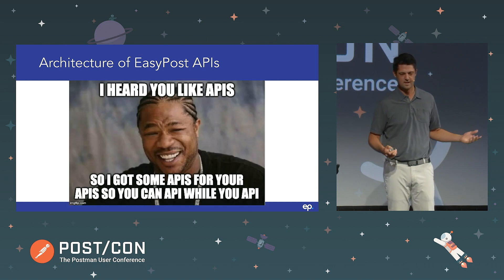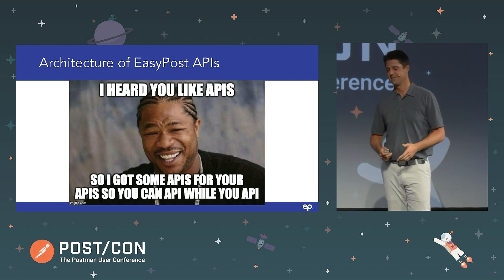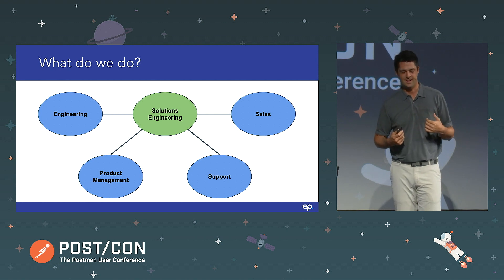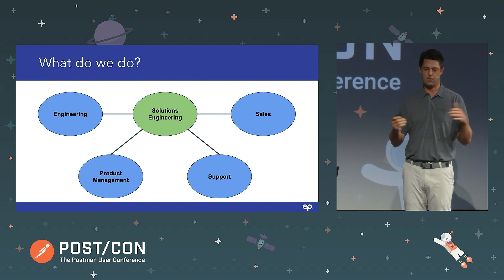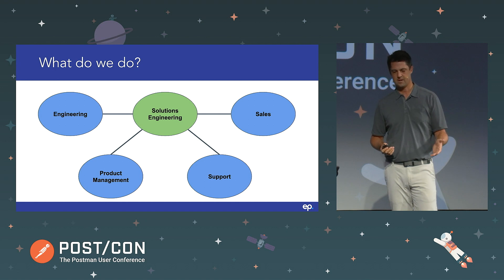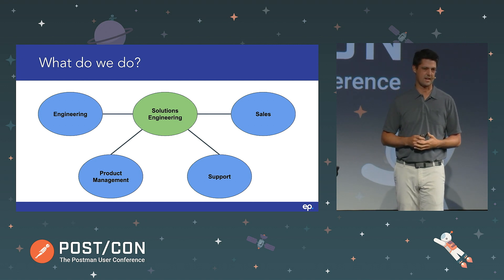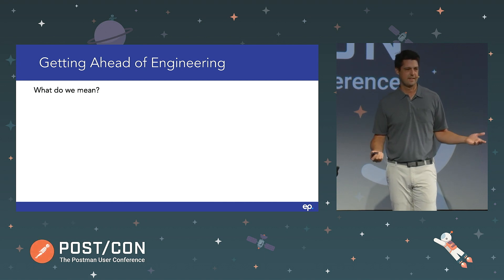I heard you like APIs, so I got some APIs for your APIs, so you can API while you API. We're on the solutions engineering team — the team that I manage. We interact with a whole bunch of different teams within our organization: engineering, product management, support, sales. We sort of moonlight in some variation of all those teams at different times.